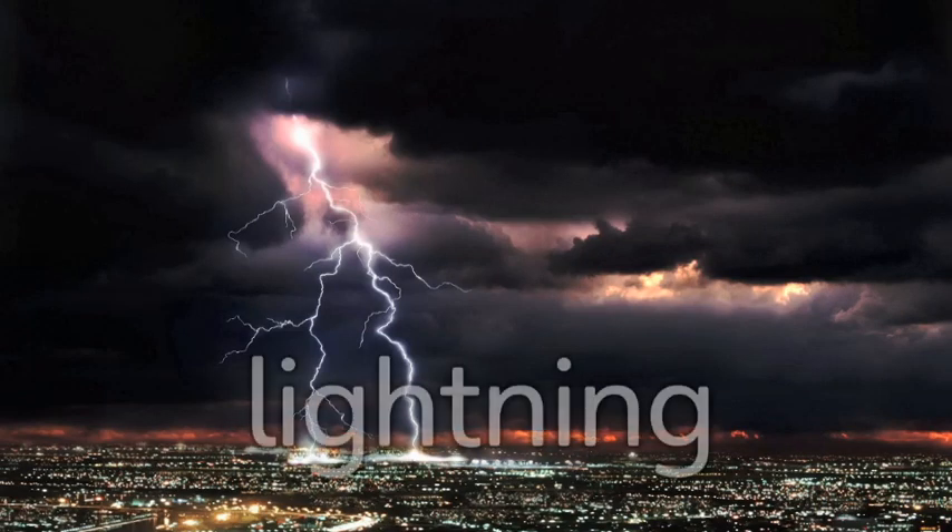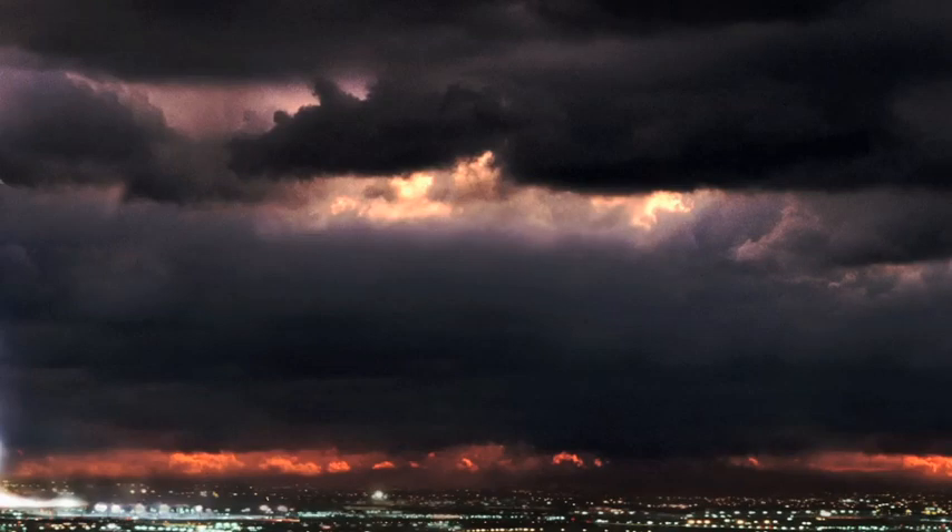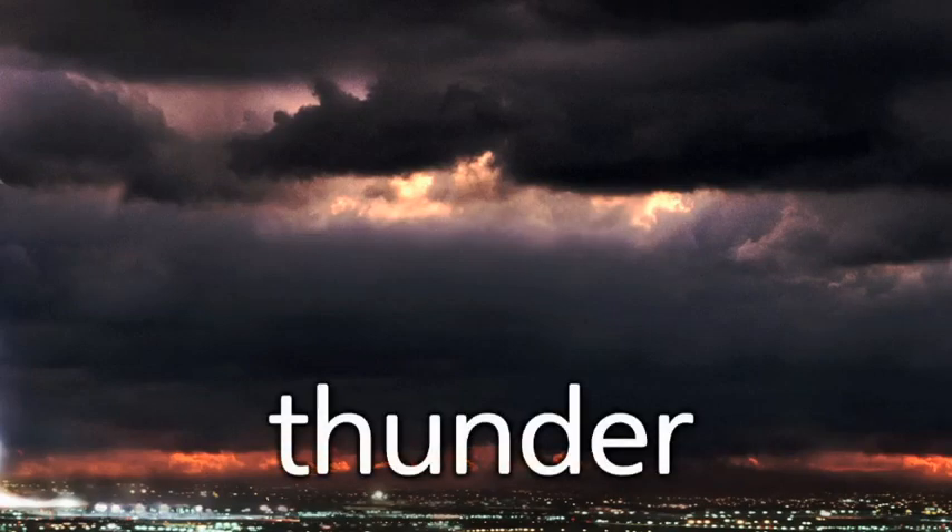Let's learn some new words. This is lightning. You often see lightning in the sky during a thunderstorm. With lightning comes thunder! Thunder is the sound made by lightning.